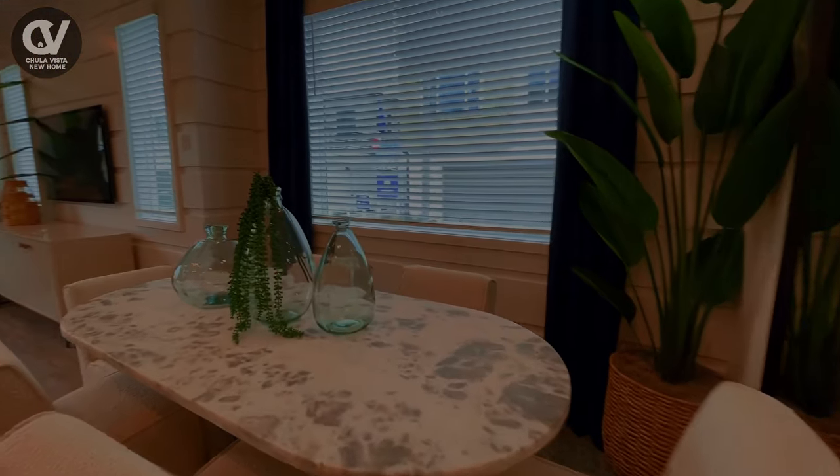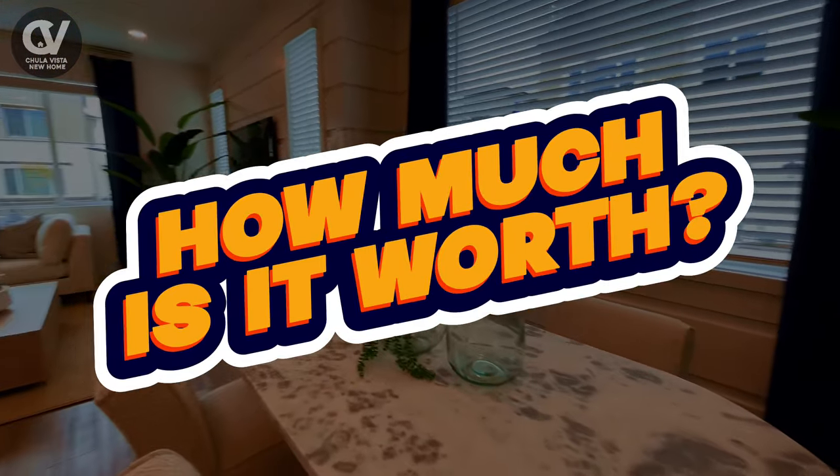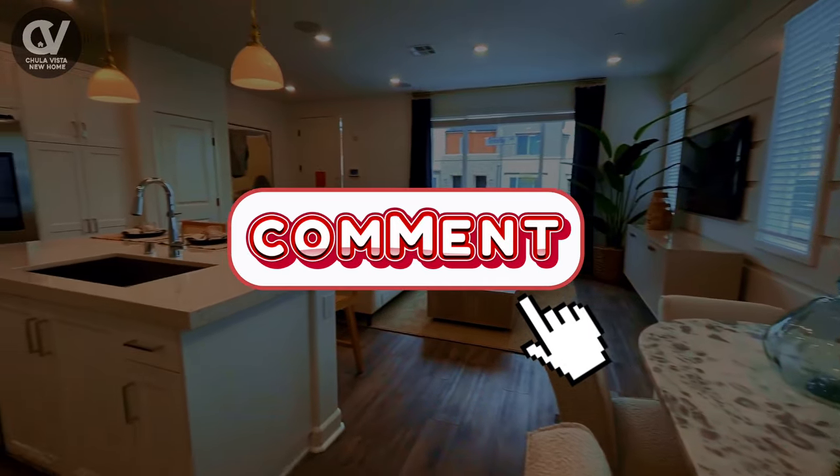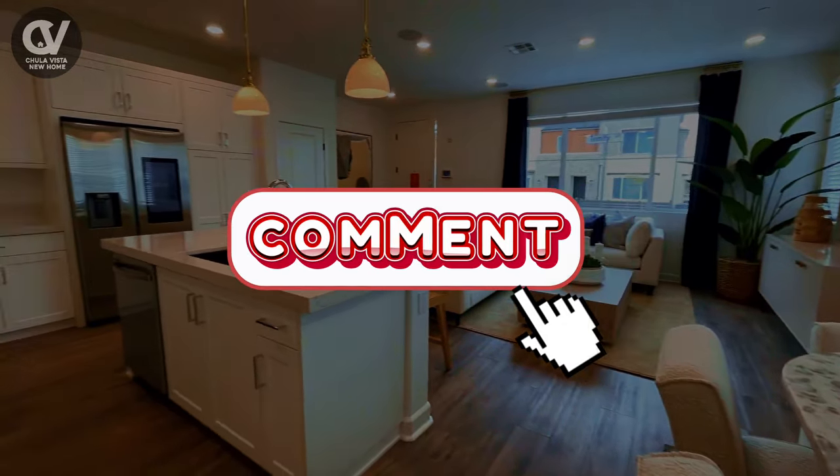Now, here's a question for you — how much do you think this property is worth? Drop your guesses in the comments below. We'd love to hear what you think the value of this stunning home might be.